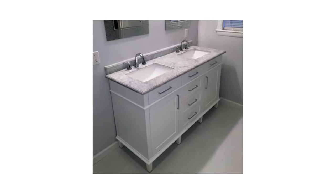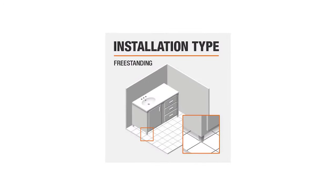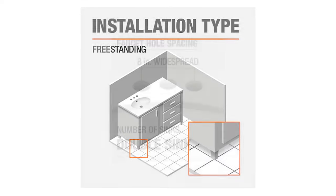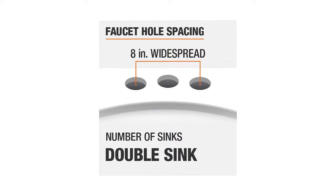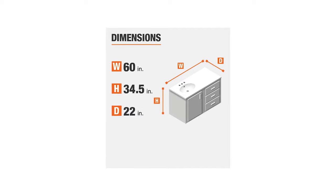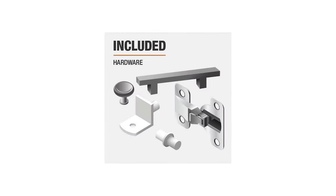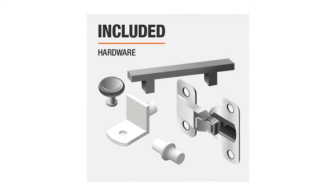The restrained classic design of this vanity is perfect for modern bathrooms. It has recessed panels, simple crown molding, and slightly tapered legs that guarantee maximum durability. It features white ceramic sinks allowing two people to brush their teeth or do their beauty rituals at the same time. It measures 34.5 by 60 by 22 inches with two 20 by 7-inch sinks.